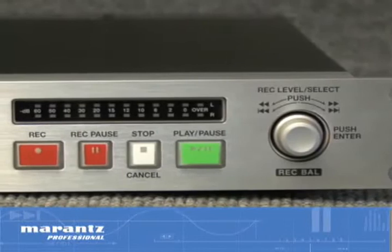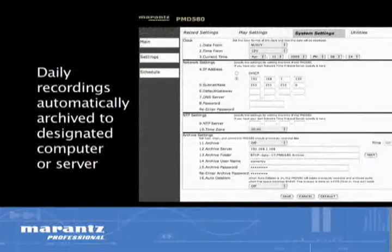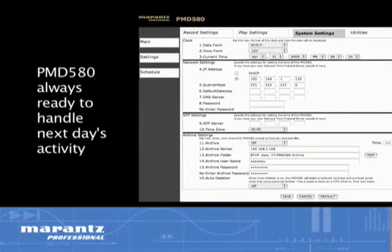With the ability to lock out the front panel controls and track real-time, the day's recording can be scheduled by the user to be automatically archived to a designated computer or server at the end of the day, so the PMD 580 is always ready to handle the next day's activities.